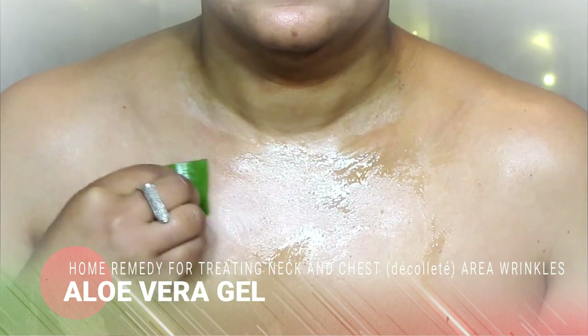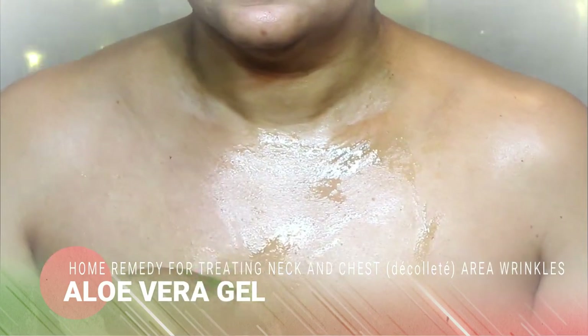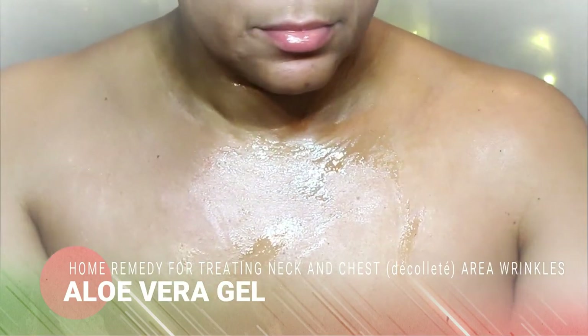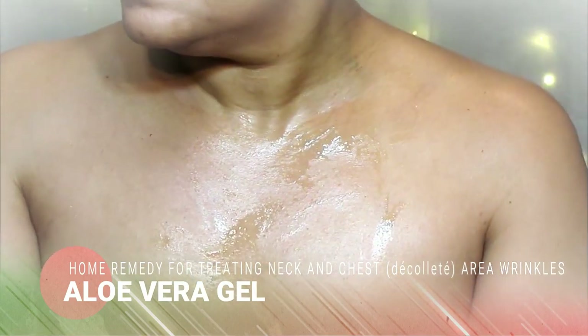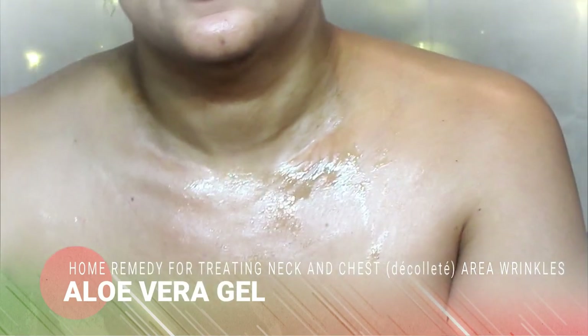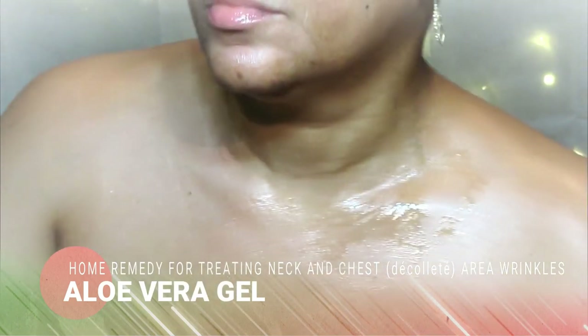Aloe vera is great and it will help to hydrate your skin. If it gives you a slight itch while using it, don't worry — it's normal. If it gets severe, definitely avoid using it in the future.